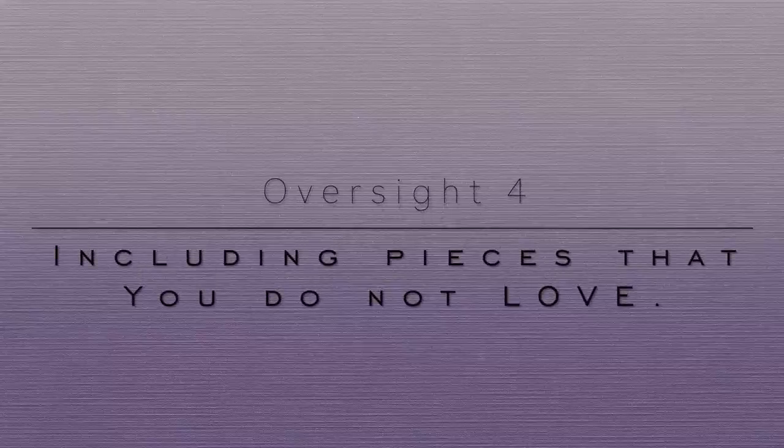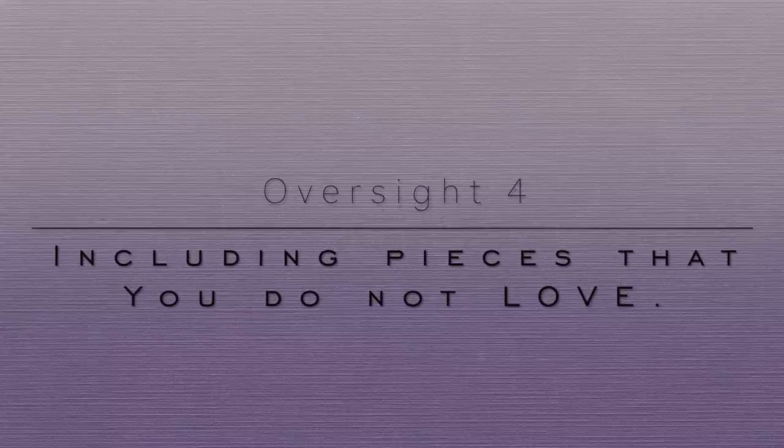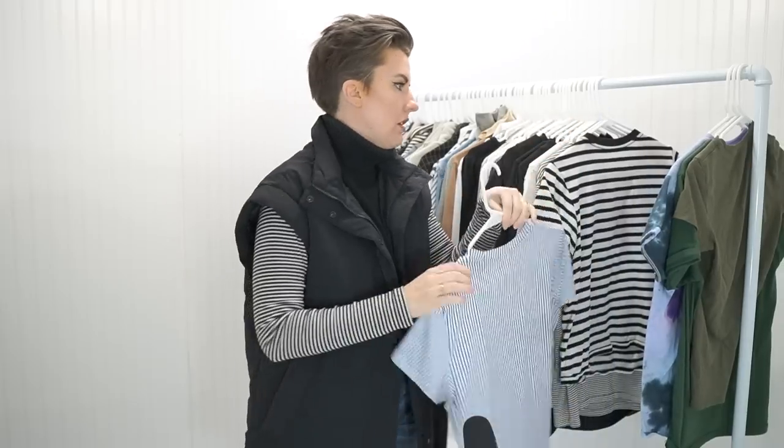Number four is including pieces that you do not love. When you allow a piece to come into your wardrobe that you don't absolutely love, you're basically throwing a wrench into the wheel. It's going to create hesitation, and when you have hesitation you then have decision fatigue. When you have decision fatigue you are not as efficient — which is ultimately what we are trying to avoid with a capsule wardrobe. You don't want that noise or distraction within your wardrobe. This one's easy: ask yourself, do I absolutely love this item? If the answer is no — bye.